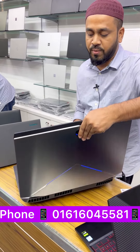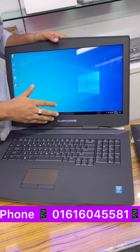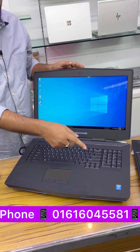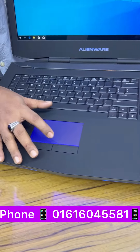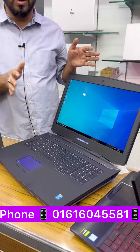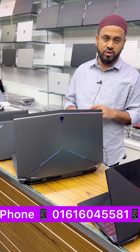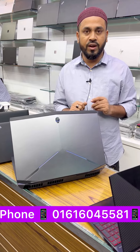This is a 17.3-inch gaming device. It has dedicated RGB graphics, and the total graphics memory is 24 GB. The price is 78,000.